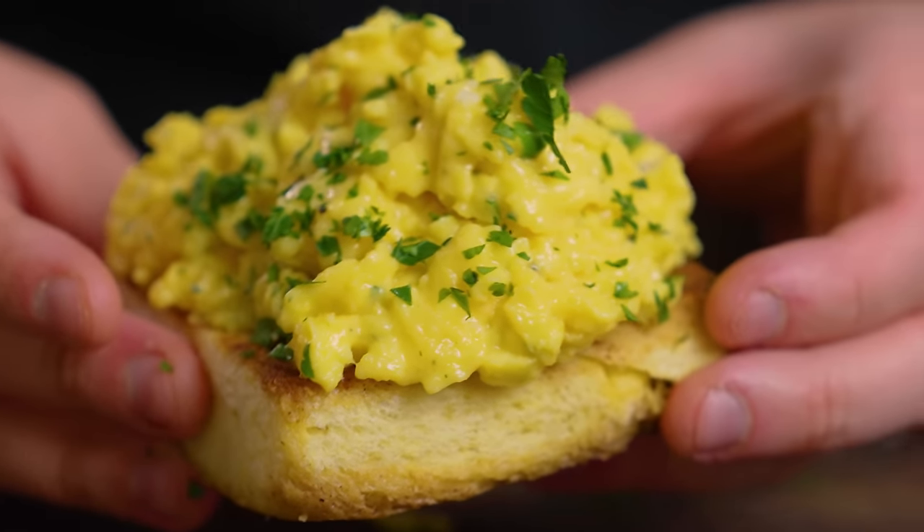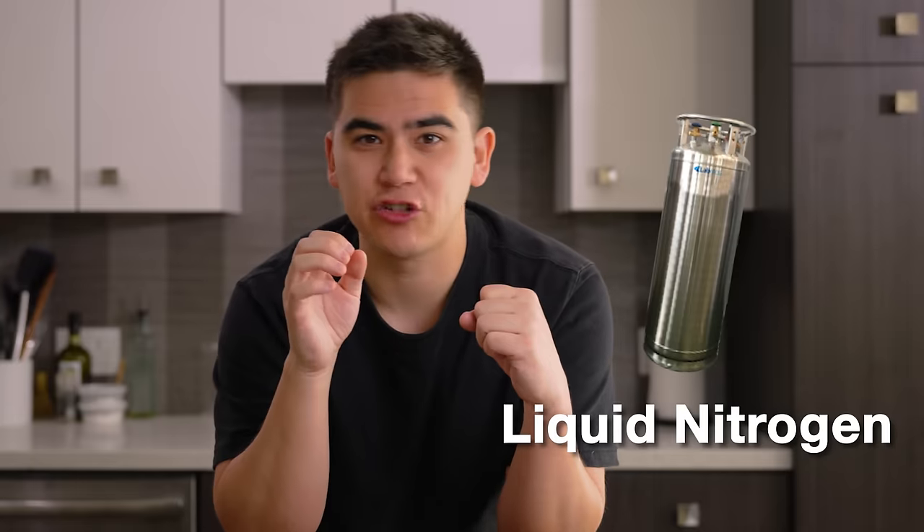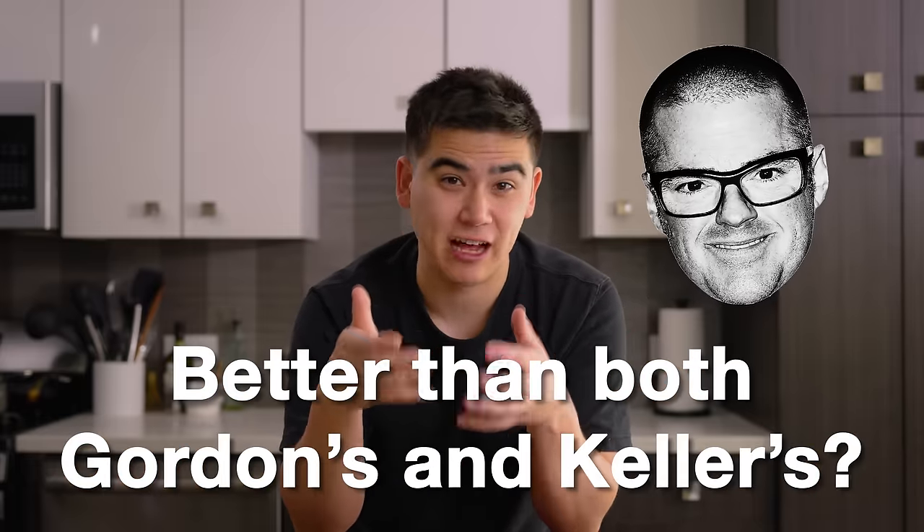Gordon Ramsay and Thomas Keller are both pretty classical French-trained chefs. I've been lucky enough to dine at both of their restaurants, and their menus are very classic but just executed to perfection. But our next contender is the complete opposite of that. He's known for extremely scientific cooking, using things like liquid nitrogen and centrifuges in the kitchen. Heston Blumenthal is the king of food science and is one of the craziest chefs the world has ever seen — quite literally a mad scientist. But can he make a normal scrambled egg recipe that we can make at home, and can it really be better than both Gordon's and Keller's?